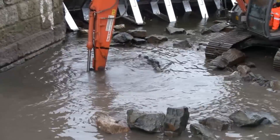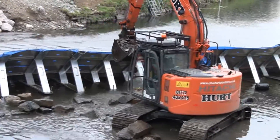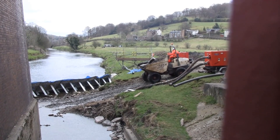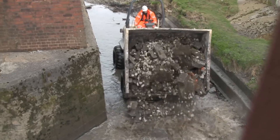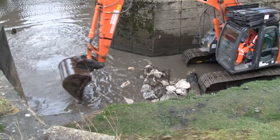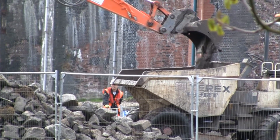This time, the riverbed was excavated to a depth of 2.5 metres. These rocks are to be the new foundation of the riverbed.